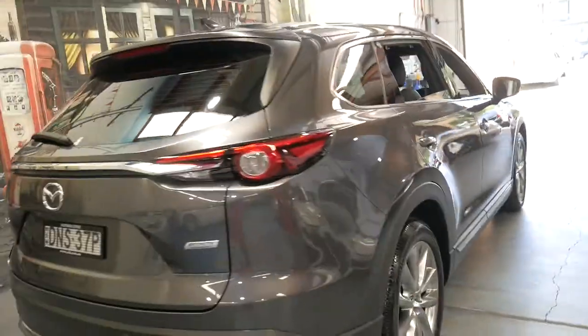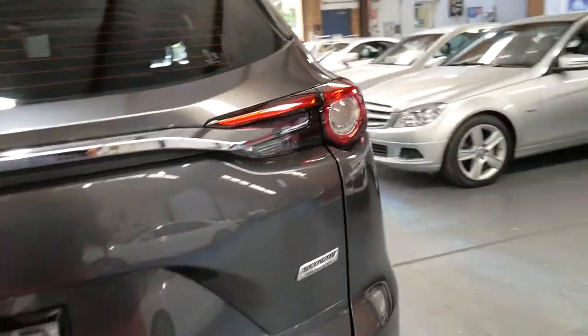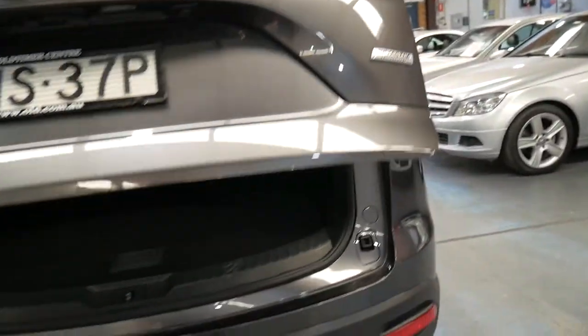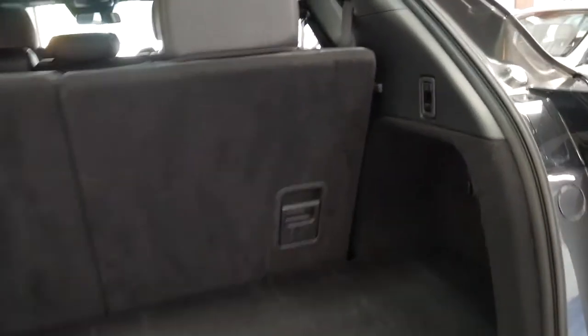It's got an electric tailgate and reverse camera obviously, so at the click of a button the tailgate opens up. We've got seven seats and a spare wheel, which is great.